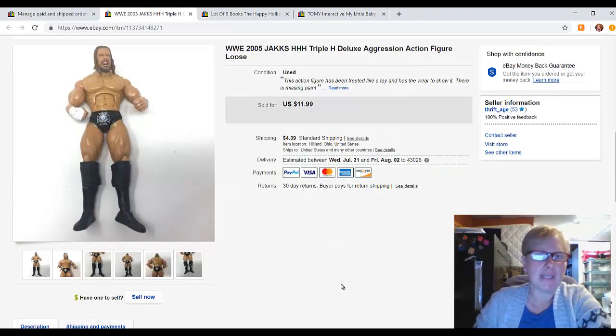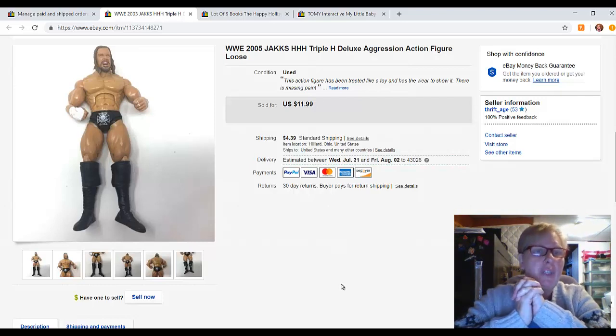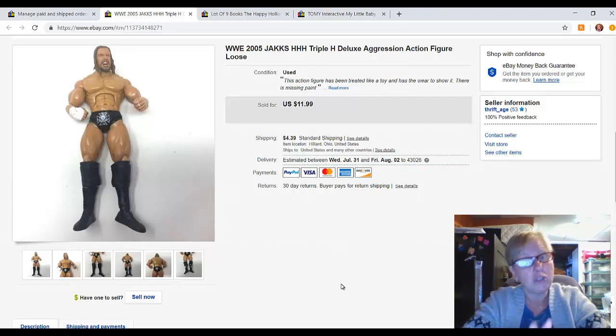Let me switch over to my little baby store. I have fewer items listed here — these are more niche items: vintage toys, vintage paper goods, things like that. These were the first things I listed in this store. I've bought a lot of WWE figures and I like buying lots of toys because I usually get a really good return on those even if I don't know exactly what I've got and have to do tons of research. Once the research is done — which I actually enjoy — I usually do okay on lots like this.